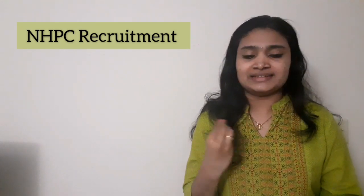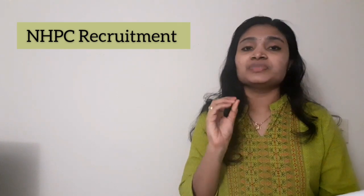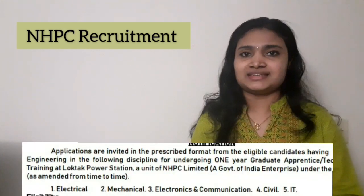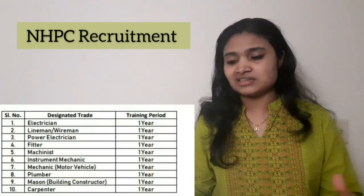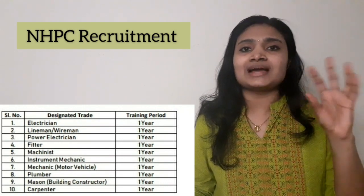There are three categories of apprentice recruitment: graduate, technician, and ITI. For the graduate technician apprentice — that is for engineering and diploma people — the branches they are calling are electrical, mechanical, electronics and communication, civil, and IT. For the ITI category, the branches they are calling are electrician, wireman, fitter, and up to 10 categories of ITI trades. You can see the details on the screen.